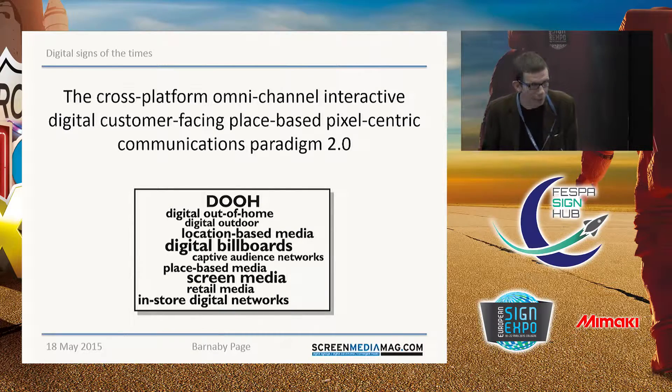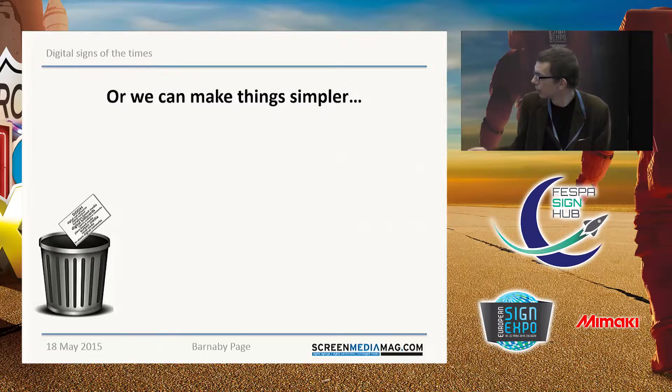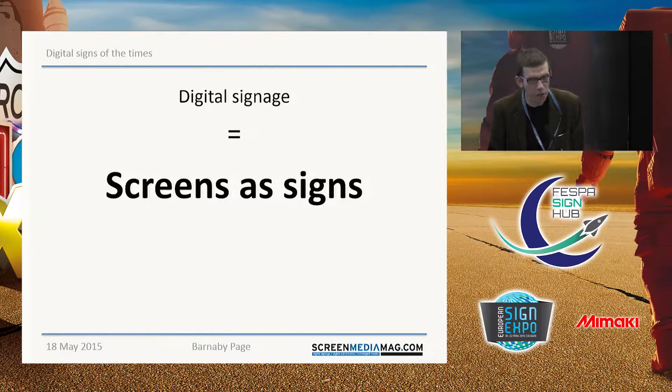Well, I could impose quite a lot of jargon on you and call it — I'll have to take a deep breath here — the cross-platform, omni-channel, interactive, digital, customer-facing, place-based, pixel-centric communications paradigm 2.0. And then you can see below a load of other buzzwords that are frequently applied to digital signage. Or I could take a somewhat simpler approach and simply chuck all those buzzwords away and cut down to the basics.